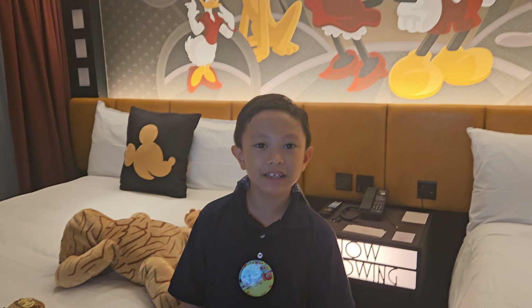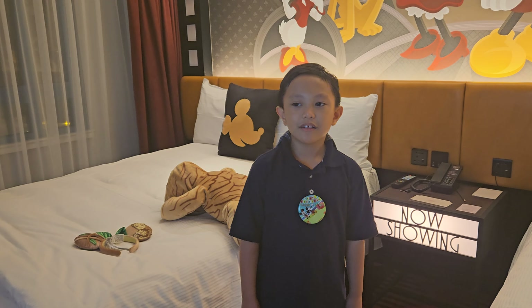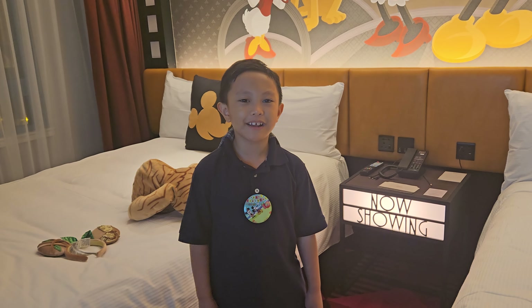That's pretty much it. Bye! Please like and subscribe. Bye!